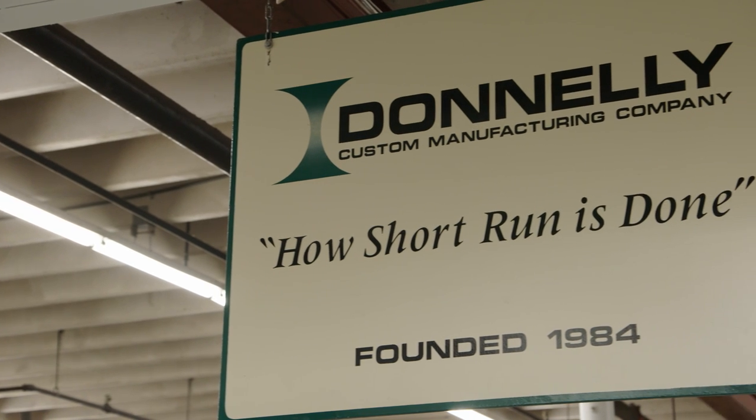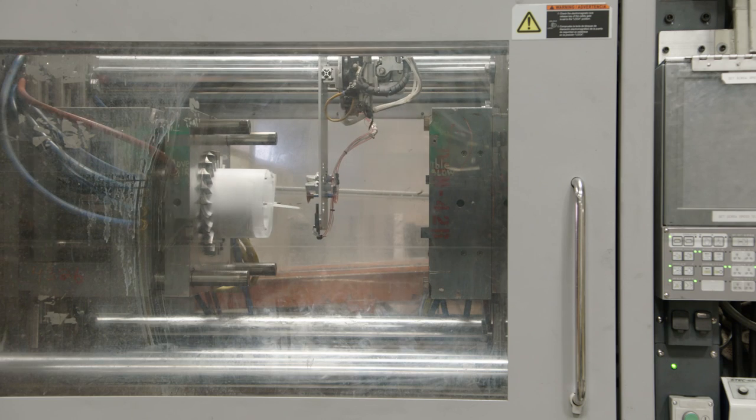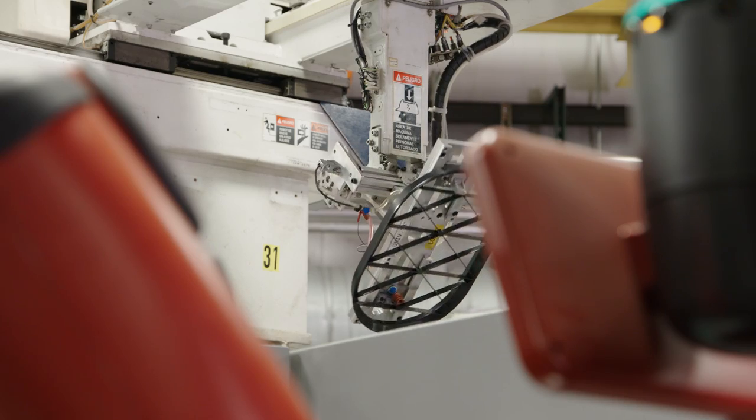Everything is about time — your lead times, your speed to market. We're measured in time, and that's the leveling wind in our industry.